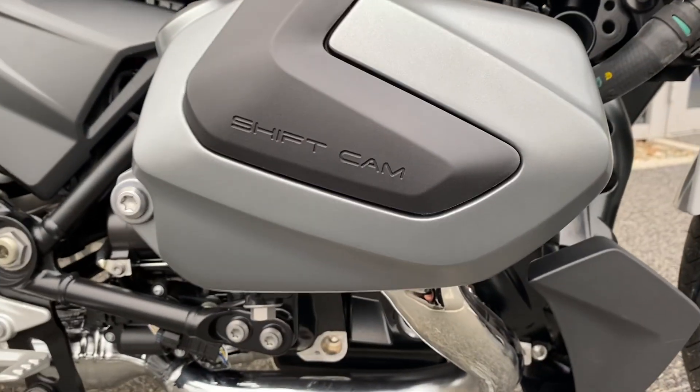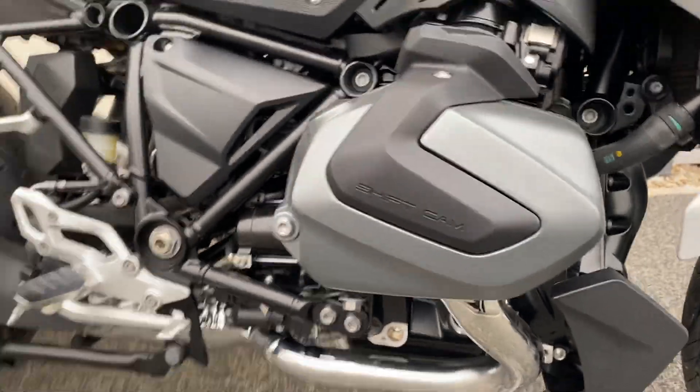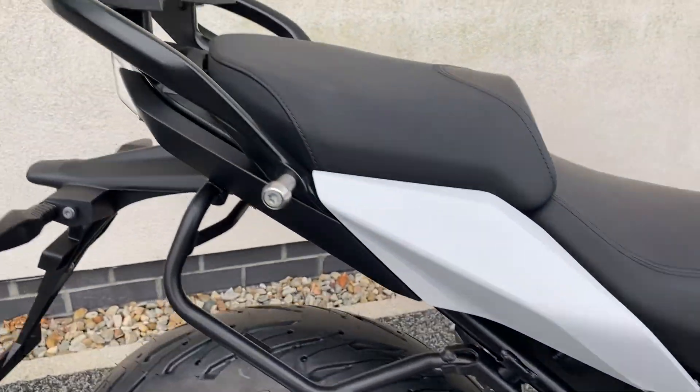You've got the 1250 Shift Cam engine, very responsive, chrome headers, chrome exhaust, and it's also got the preparation for luggage.